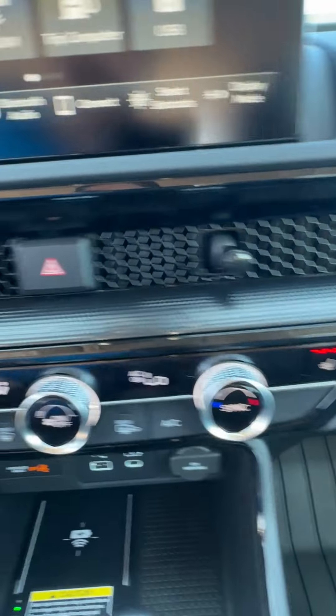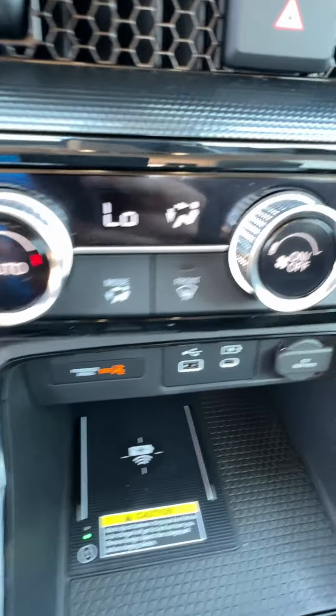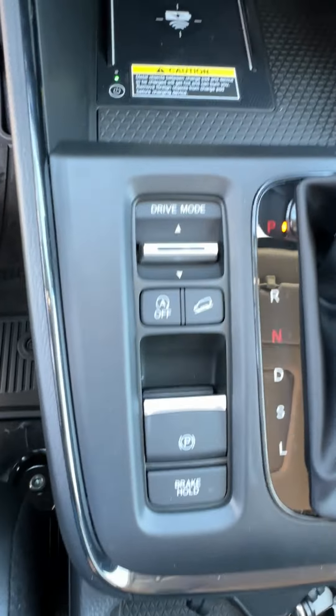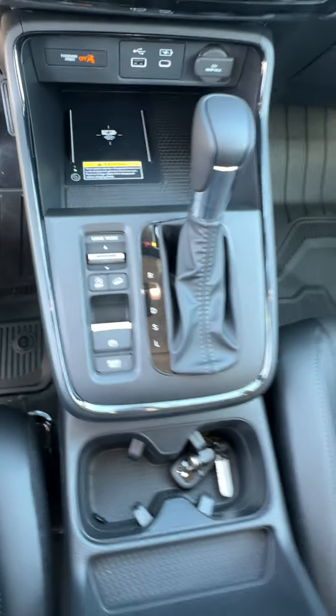We got heated seats for the winter on both sides. We have a wireless charger, a future-proof USB-C outlet, and a USB-A. We have auto start-stop, hill descent, and all kinds of different drive modes.